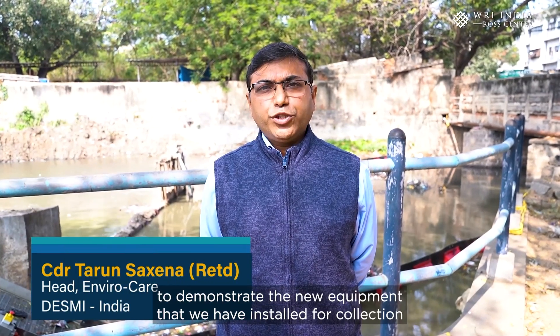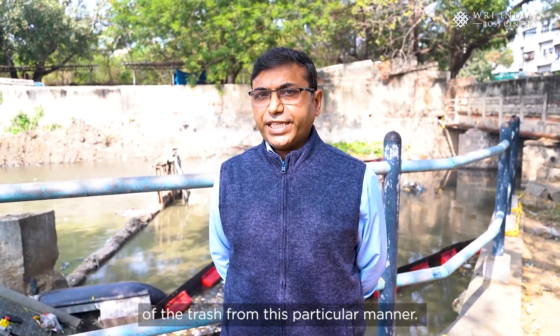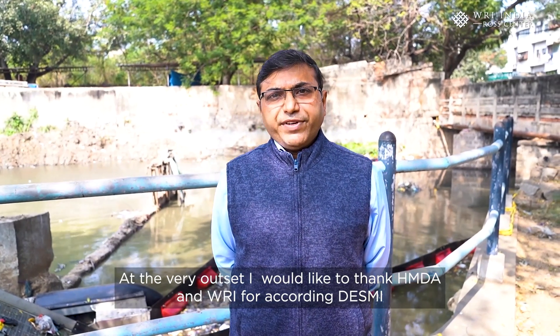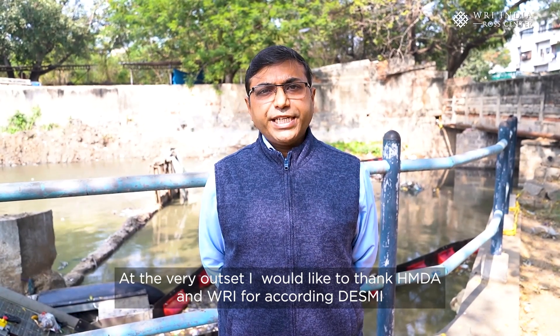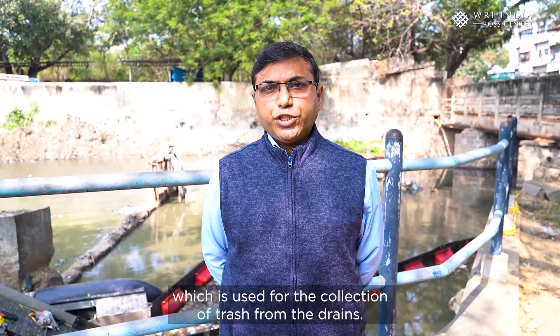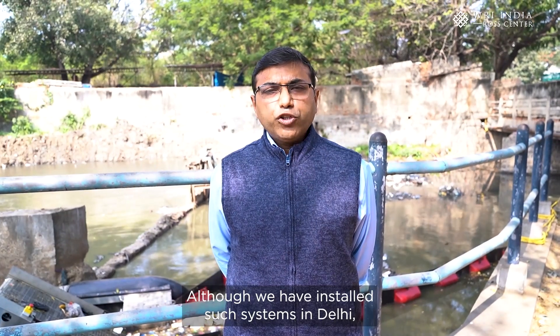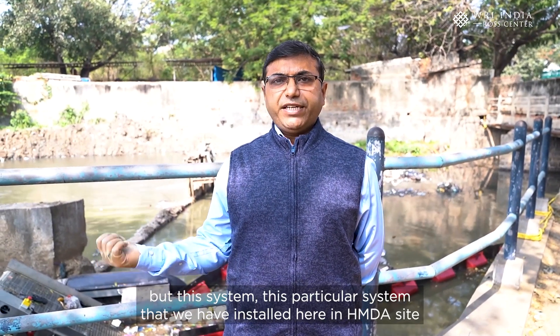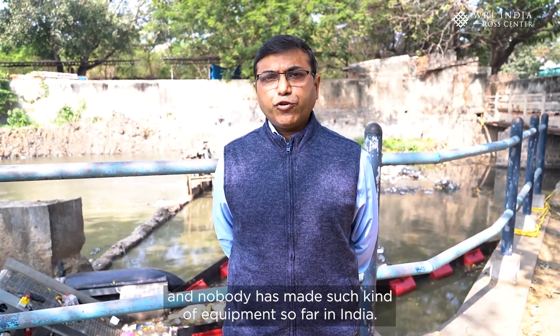We are here at the HMDA site to demonstrate the new equipment installed for collection of trash from this picket nala. I would like to thank HMDA and WRI for giving Desmi the opportunity to showcase its unique system. We have installed similar systems in Delhi, but this particular system installed here at the HMDA site is one of its kind — nobody has made such equipment in India so far.